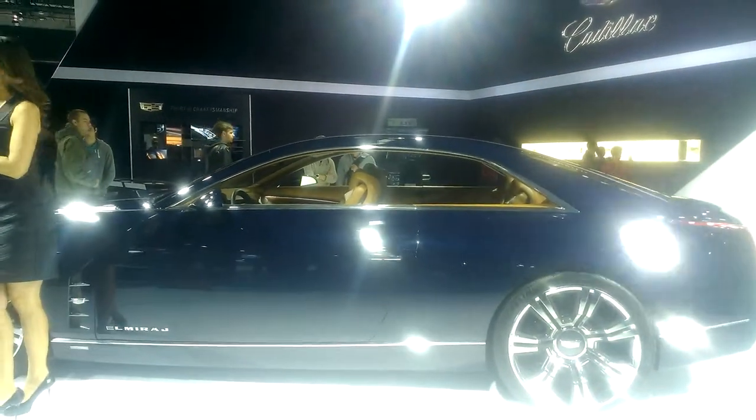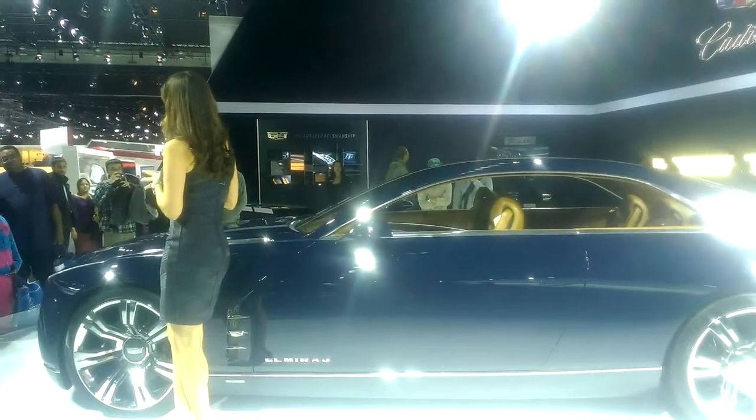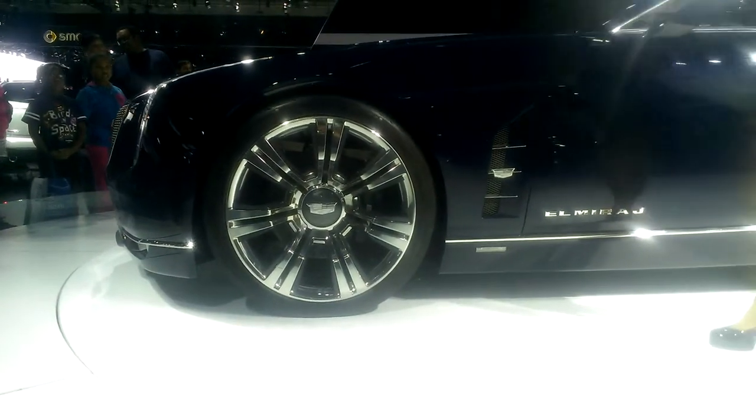The overall length for the El Mirage is 205 inches. This is longer than the new 2015 Escalade, believe it or not. The wheelbase is 121 inches, so it's certainly going to ensure that very smooth Cadillac ride.